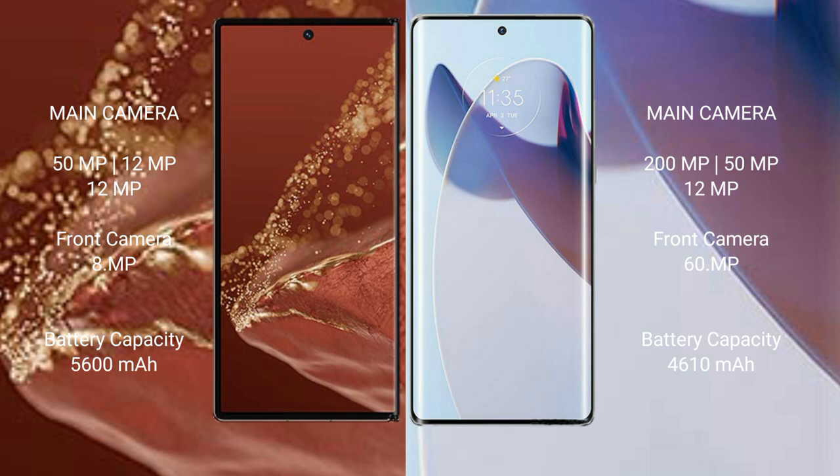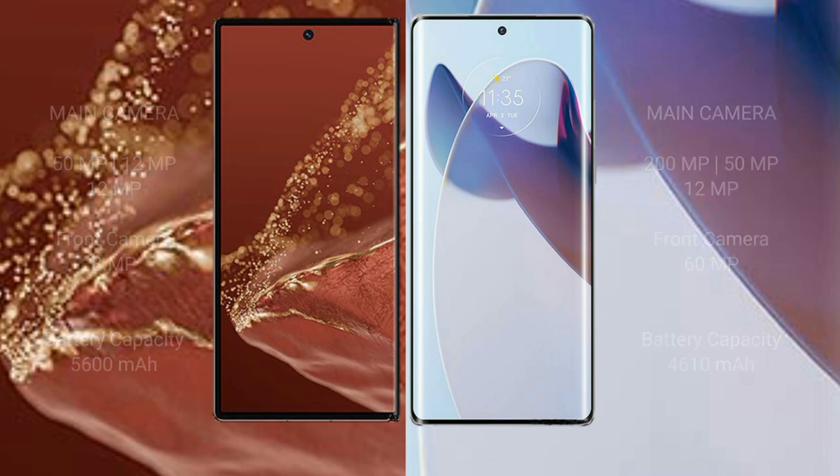Moto X30 Pro has a front camera of 60MP. Huawei Mate XT Ultimate has a 5600mAh battery with 66W fast charging support. Moto X30 Pro has a 4610mAh battery with 125W fast charging support.